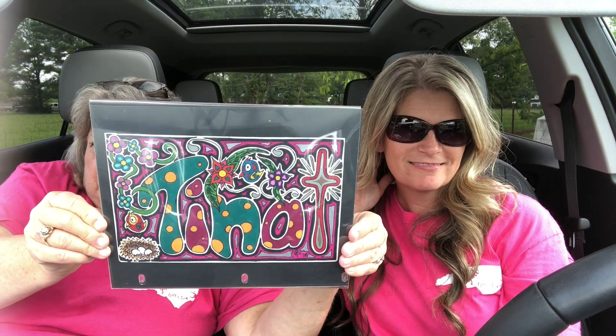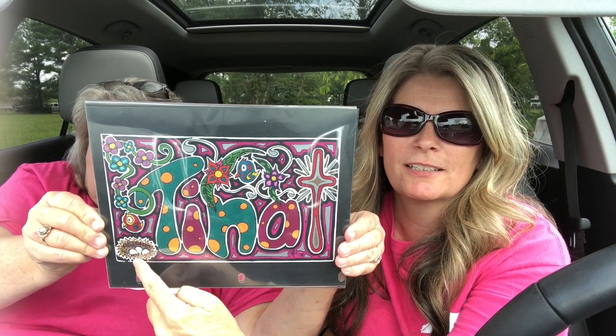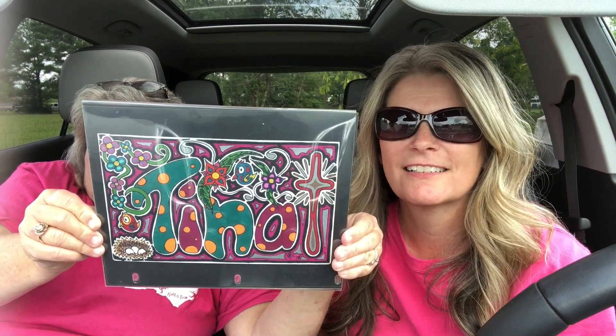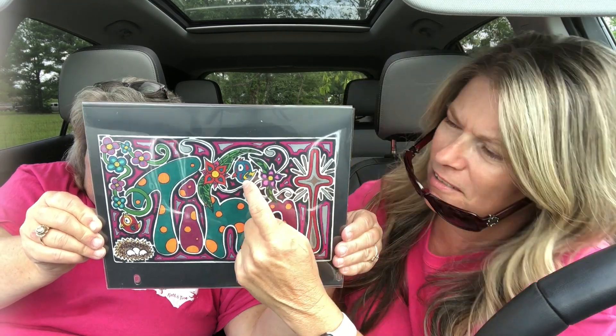I just got a cheap frame right now — I'm going to get a better frame, but I want to keep it in something so it doesn't get messed up. I told him he needs to make us one, Nat and Tina. As you can see, there's my name in the middle. There's a little bird somewhere, a bird and then some eggs. And it made me feel good — he put a cross.